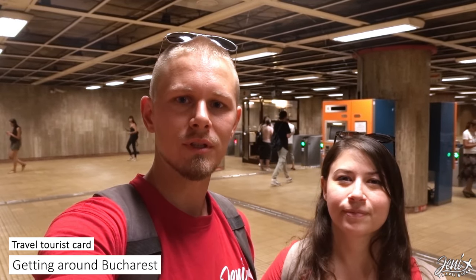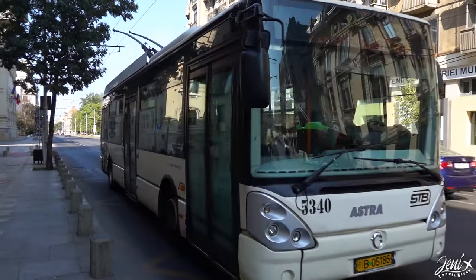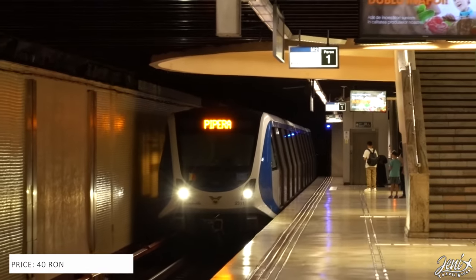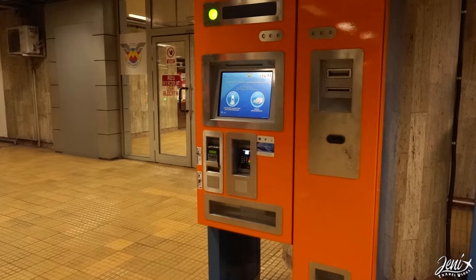A great way to travel around Bucharest is buying the travel tourist card, which gives you access to all public transportation around the city for 72 hours. You can get it for 40 lei in the bus stations, in a vending machine at the airport, and at metro stations.